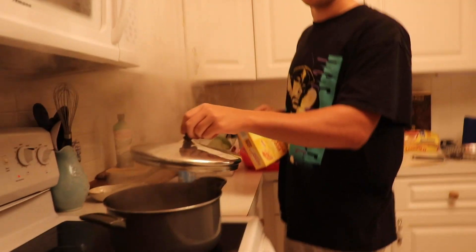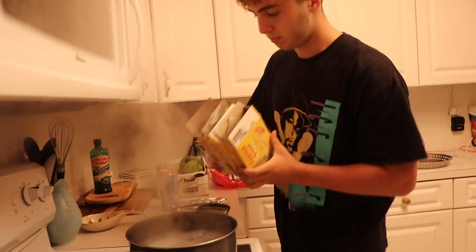Now the most fun part — you wait for the water to boil. After your water looks like it's vaping, then you know you're ready to add your noodles. We dump them all in at once.